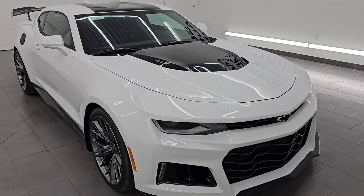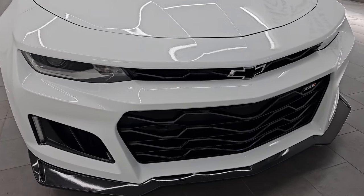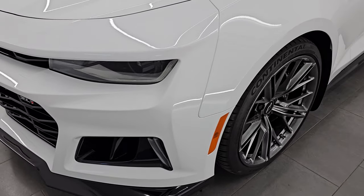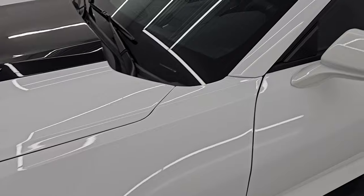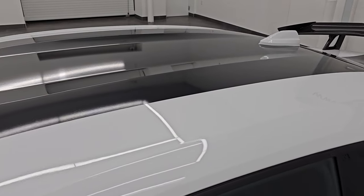This is a one-owner clean title history, clean Carfax out of Michigan. Coming around the front here, looks really good. I am going to go all the way around in this video — inside, we are going to start it up, take a look under the hood. I will show you all the options and just give you the most accurate representation that I can of the vehicle.